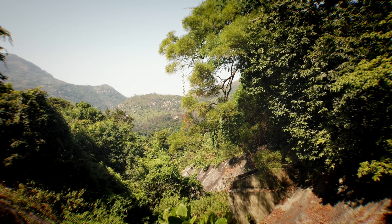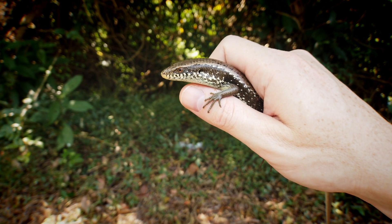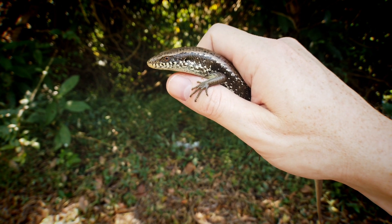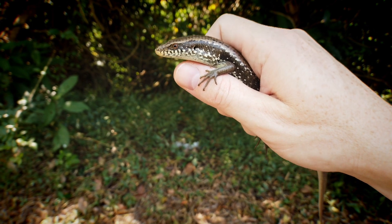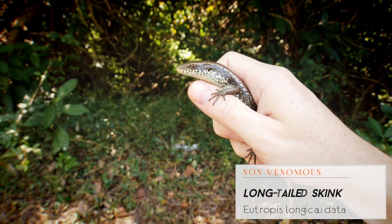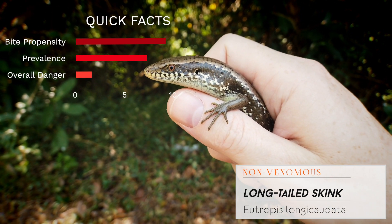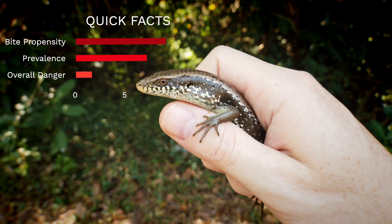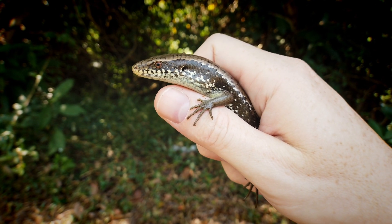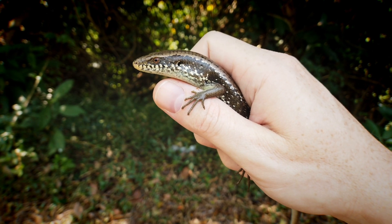No snake so far, but we did manage to come across this one — actually a skink, a kind of lizard. This is the aptly named longtail skink; you can see why they have that name. These are very common out here in Hong Kong, and a lot of snakes enjoy predating on these guys. This one was out just starting to bask, so I think that's why he was slow enough for me to get a handle on without worrying about dropping his tail. Very common, but good to get one up close in the absence of snakes.